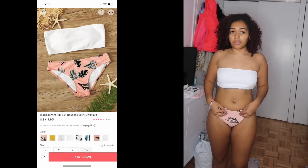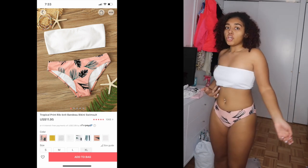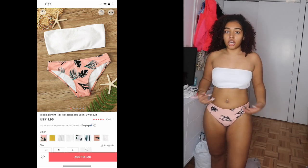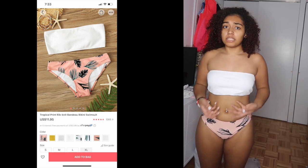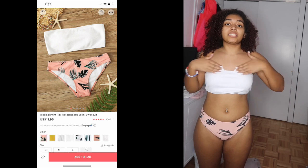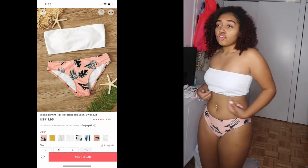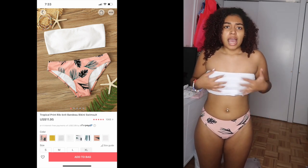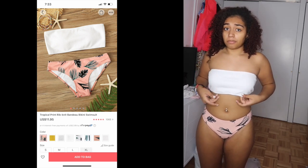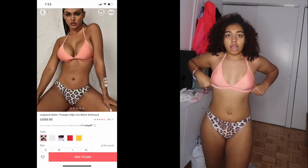This bathing suit came as one set but I'm rating the pieces separately. The bottom gets a 10 out of 10 — perfect fit, super cute, very thick material at the front which is nice. The top gets a 5 because while the upper part of the top fits perfectly, the bottom of the top is very loose all around. It also has unexpectedly thick padding. So top gets a 5, bottom gets a 10.